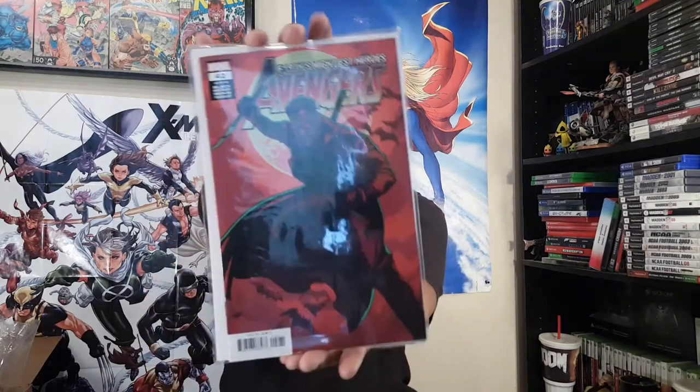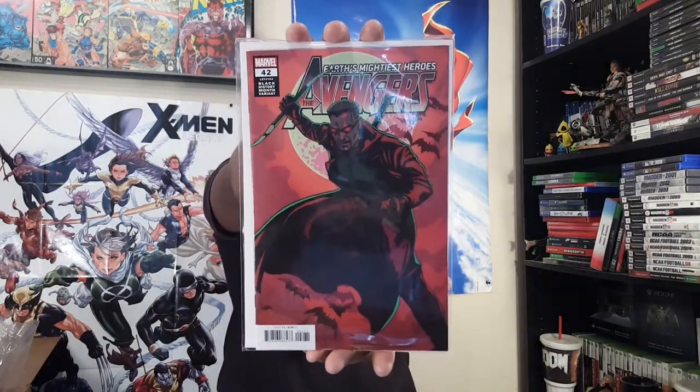I also have the Black History Month cover featuring Blade — the artist's name is something Sosa, I'd never seen their work before, but I have several of their Black History Month variants in here. I ordered several of them. And the next few variants are all the same title from Image — here is Deep Beyond number one.